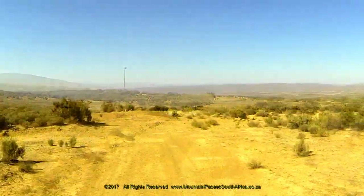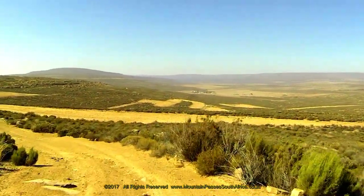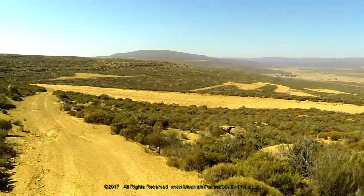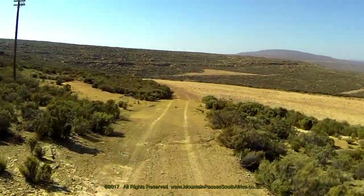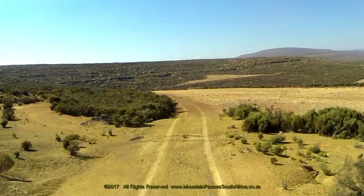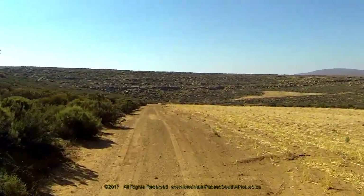The gradient picks up again to reach its steepest point at 1 in 14 as the road meanders into the east-north-east, still descending steadily. There are two farms in the valley — the one on the right, lower down, is known as Clavre Flee, and the one a little further is called Drurekloef.